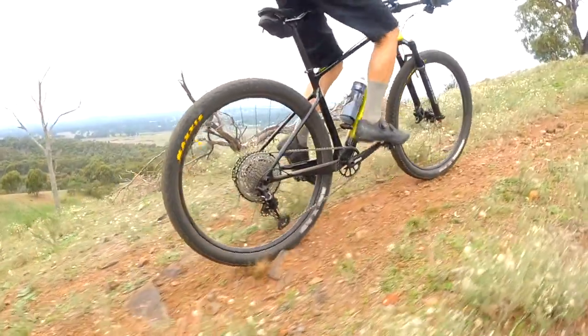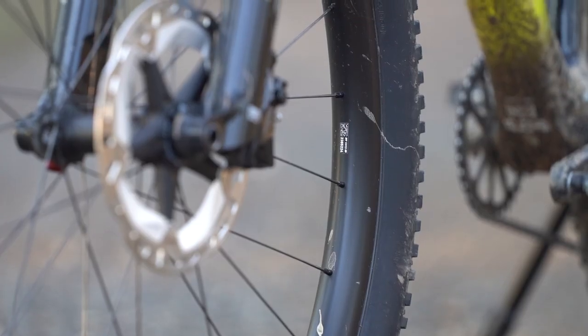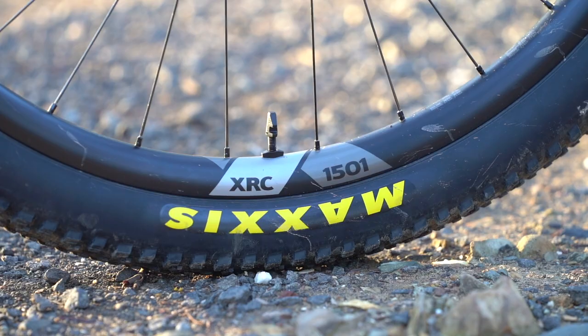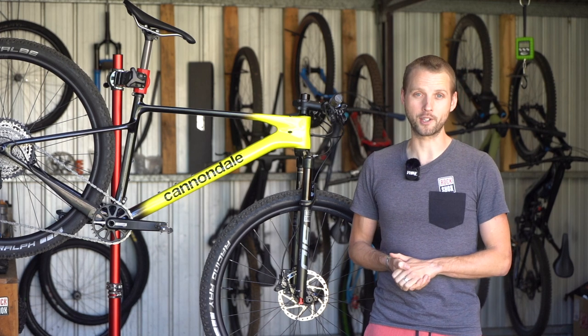I also tried out the Scalpel HT with the DT Swiss XRC 1501 wheelset, which I've been testing separately. Those wheels dropped nearly 400 grams of weight off this bike, boosting both acceleration and handling response. If you want to know more about those wheels, check out the separate review over at flowmountainbike.com.